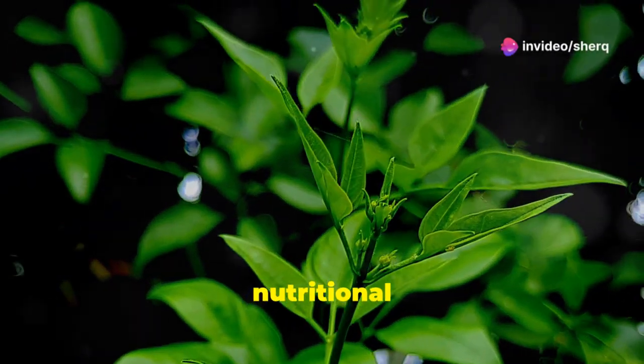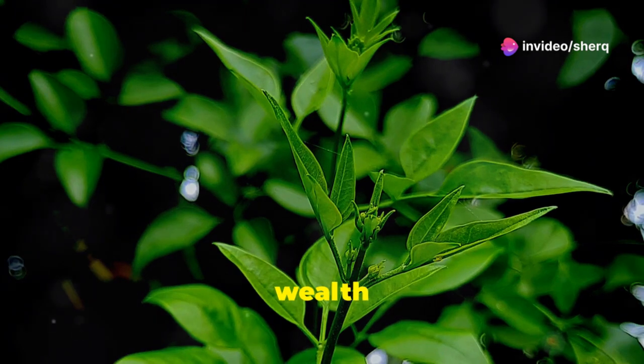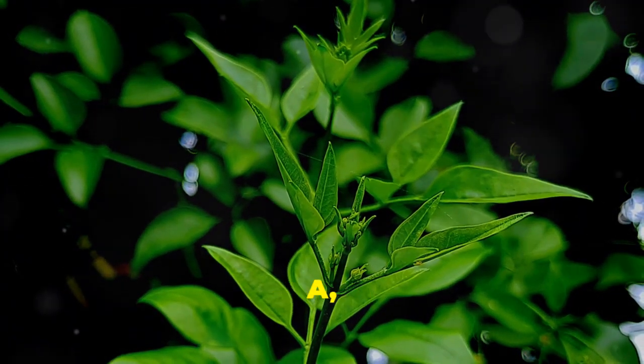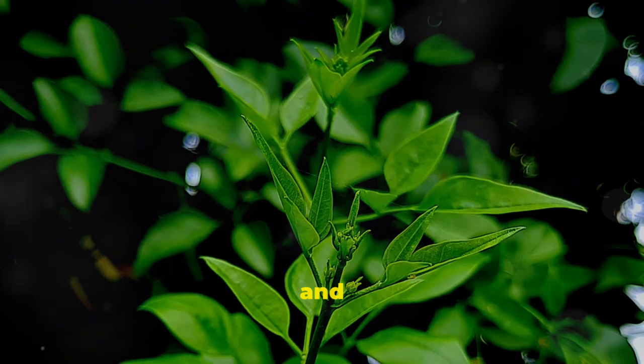Bryophyllum pinnatum is a nutritional powerhouse. It contains a wealth of vitamins and minerals that our bodies need, including vitamin C, vitamin A, calcium, magnesium, and potassium.